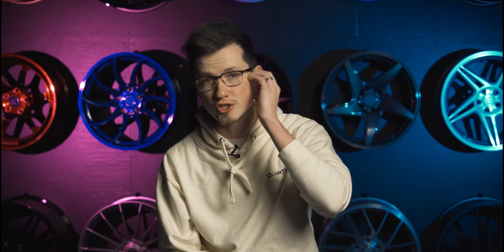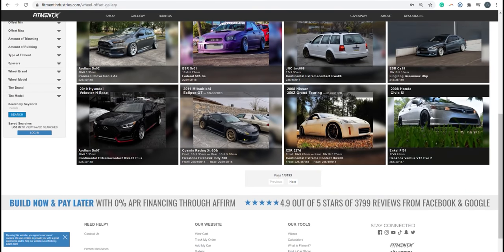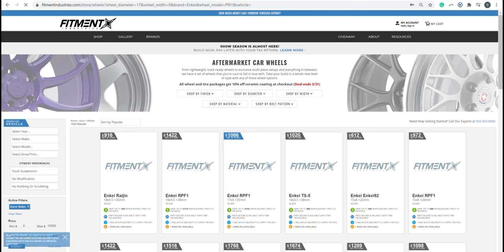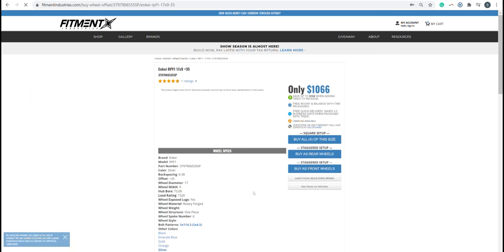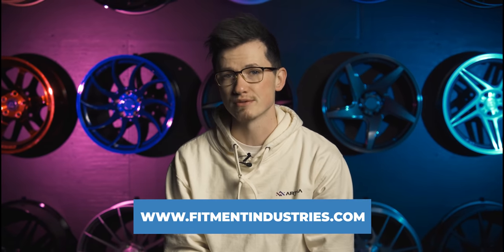Welcome to Fitment Industries. I'm Alex, don't forget to subscribe. If you're just learning about us, we started making videos talking about this sort of stuff, and we'd hope that you'd add your modified car to our gallery to help people out that are looking to find wheels, tires, and suspension that fit their vehicle — or didn't, because it turns out we do make mistakes sometimes. So if you do have an aftermarket car, add it to our gallery at fitmentindustries.com/add. And if you're looking for aftermarket wheels, tires, or suspension, check us out at fitmentindustries.com, where we literally have everything. Also, finish your car, alright? The season's almost here and it's April — time to pick it up.